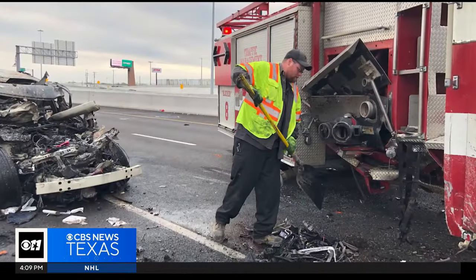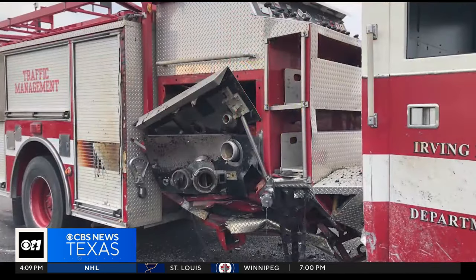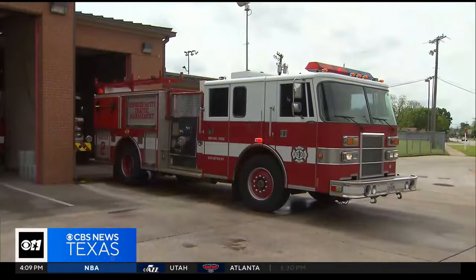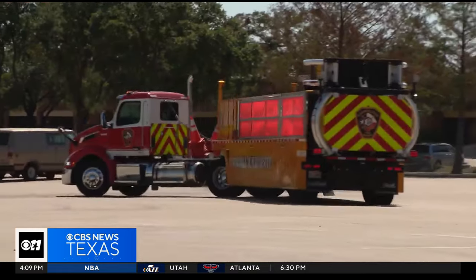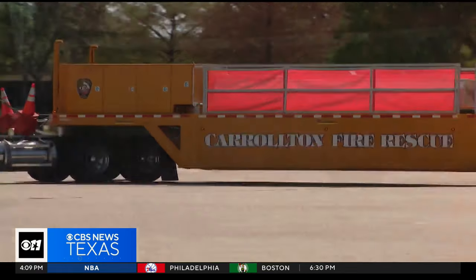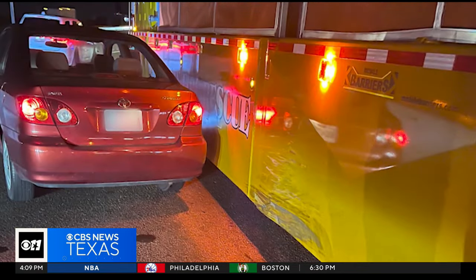Fort Worth is not the only department that uses blocker trucks, by the way. In March of 2019, this blocker saved the lives of a dozen Irving police officers when a car slammed into it. Dallas also uses blocker trucks, and Carrollton has deployed a mobile barrier truck to protect their first responders while on the scene.